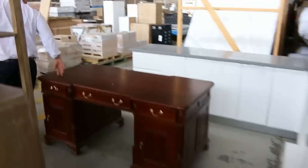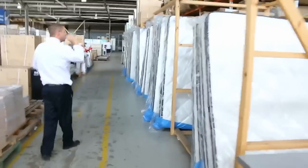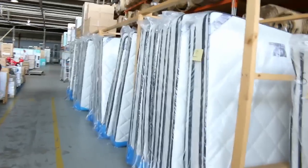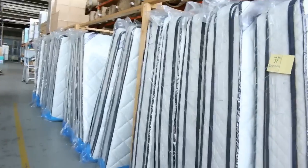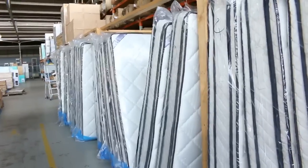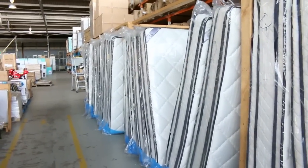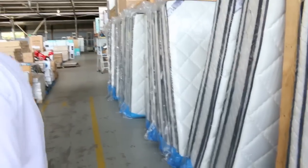Moving along now, we've got plenty of mattresses over on the right-hand side — singles, queens and kings tomorrow. All double pillow top, worth thousands of dollars in the stores, probably looking at a couple of hundred bucks here. Kings are about the $450 mark, queens about $400, singles about $200 — that's about the mark for those.